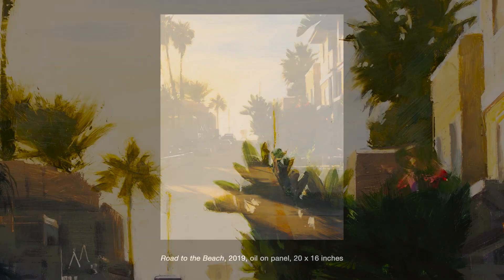The French have a phrase, 'coup de foudre' — it's sort of like a lightning bolt, and Ben's work always strikes me as that sort of lightning bolt of inspiration.